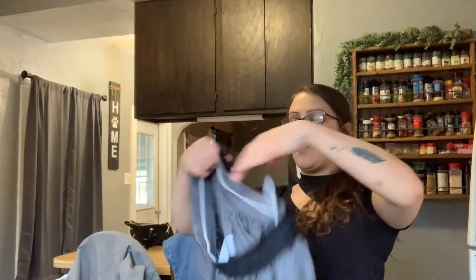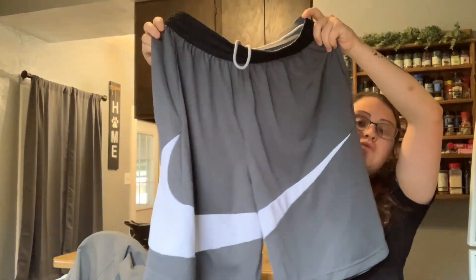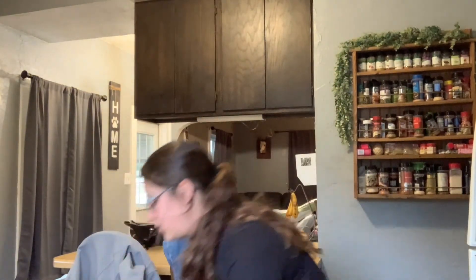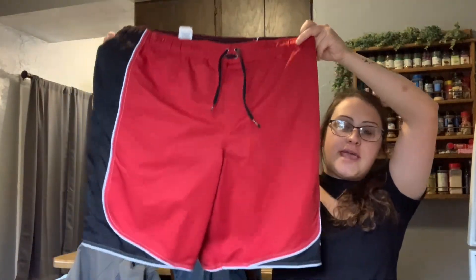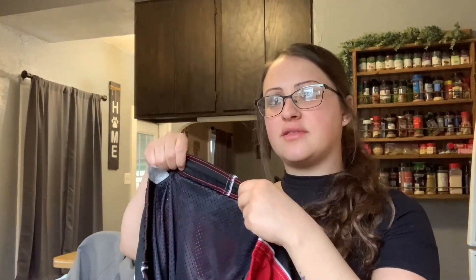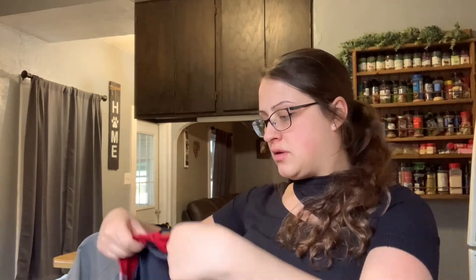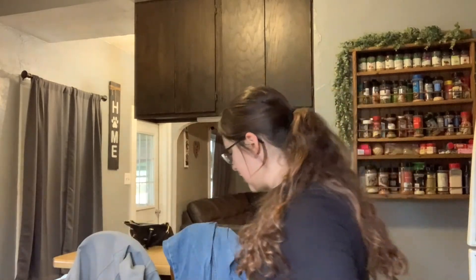Then I got these shorts because — how cool is that Nike swoosh on the front? I love those. Then these are swim trunks, men's — I got them because they're Nike. But I can tell the elastic in them is wearing, so I might just sell them for really cheap.